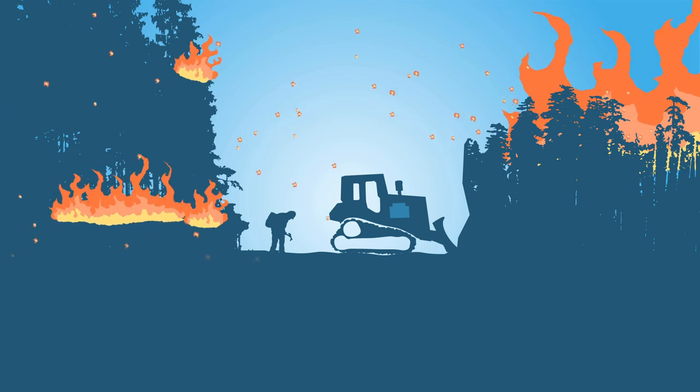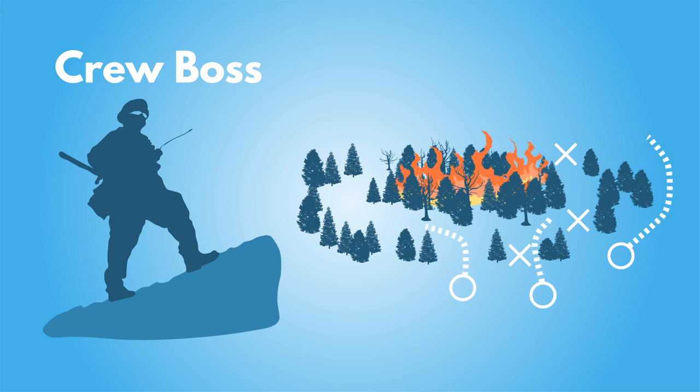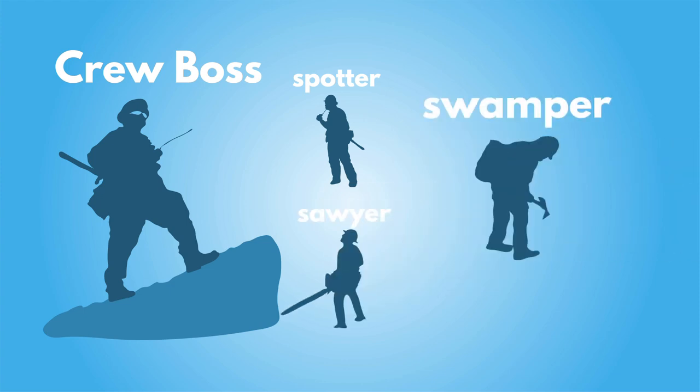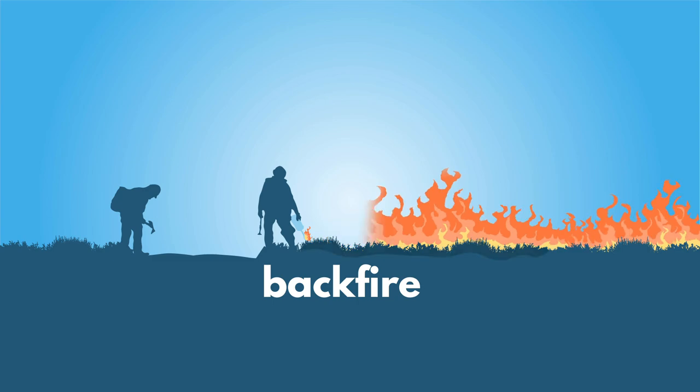Sometimes the conditions are too windy. It's up to the crew boss to decide where and how to build the fire line. Crews then divide the work into special roles: the spotter keeps an eye on the fire's movements, the sawyer uses a chainsaw to remove fuel from the fire's edge, and the swamper gets that material away from the fire. A crew might also start a back fire to burn up any remaining fuel in the main fire's path.